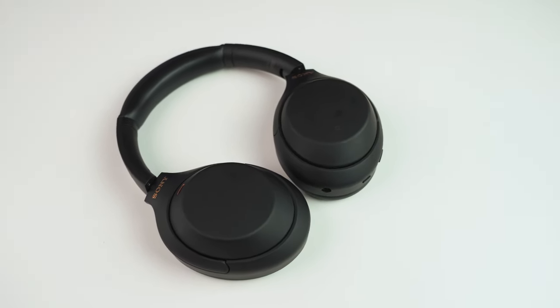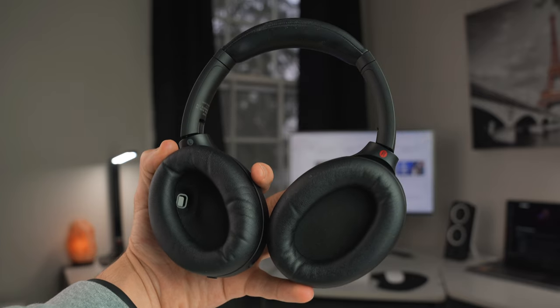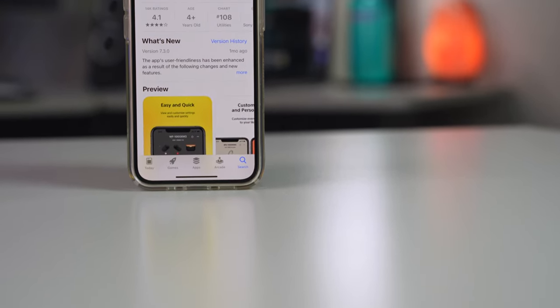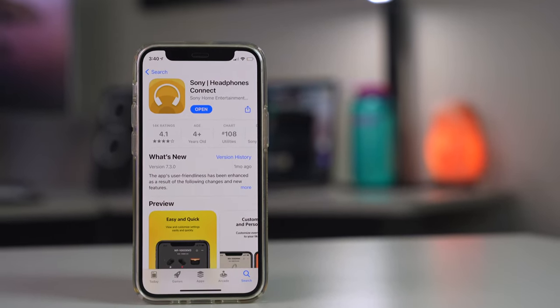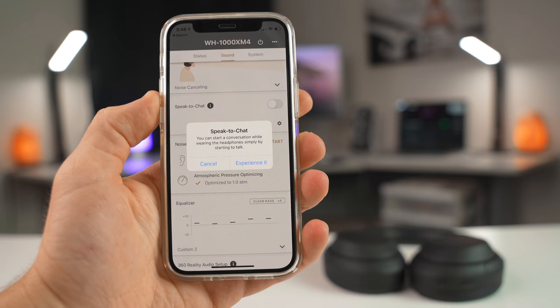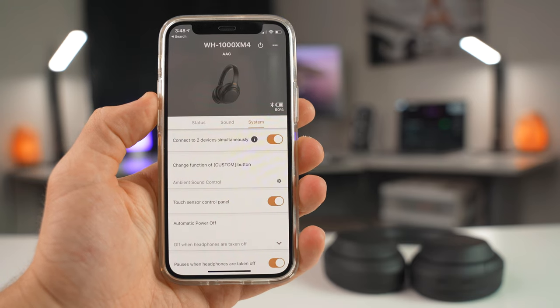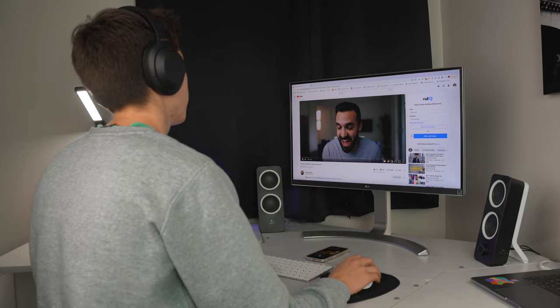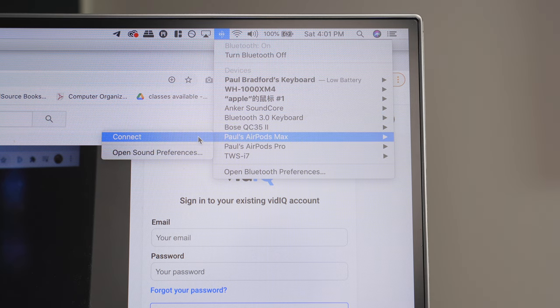Both headphones have sensors in the ear cups that will pause your content when you take them off, but the Sonys only have them in the left ear cup, while the AirPods Max have them on both. The Sony headphones have their own app where you can turn on and off all sorts of different features. One of these is called Speak to Chat, which detects when you start talking, stops your music, and turns on ambient sound so you can hear better — but I found this activated when I didn't want it to and it got pretty annoying, so I ended up turning it off. The last significant feature of the XM4s is the ability to connect to two devices simultaneously, which is really useful. I'm always switching between my phone and my laptop, and it's nice not having to go into Bluetooth settings every time, which is what I have to do with the AirPods Max.